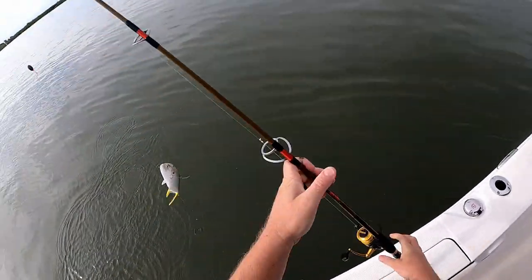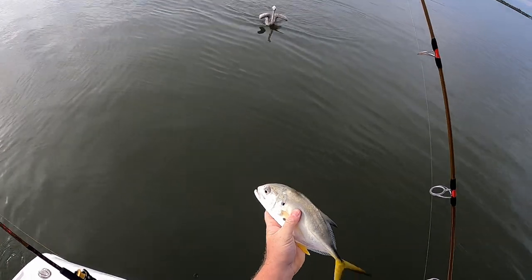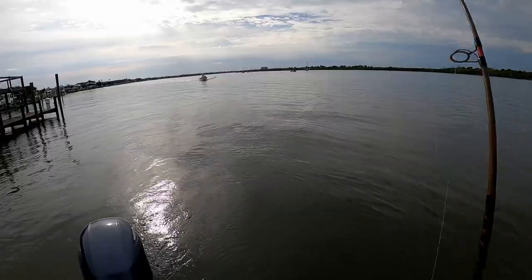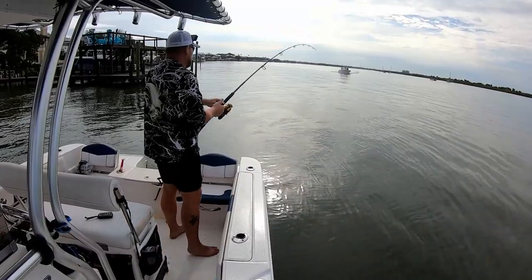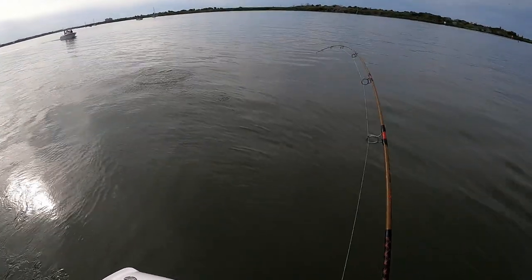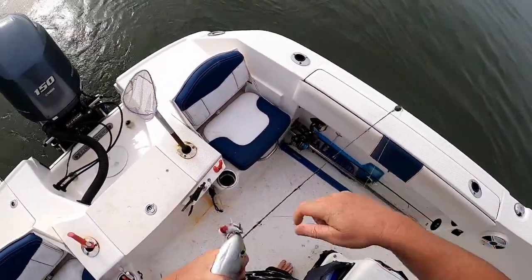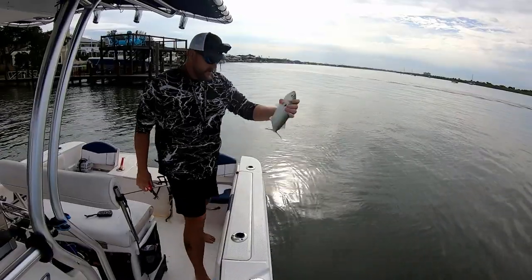A little tiny jack. Not feeding you. Another jack — no wait, blue! Freaking blue! Bluefish — he's a little small though, we'll probably throw him back.